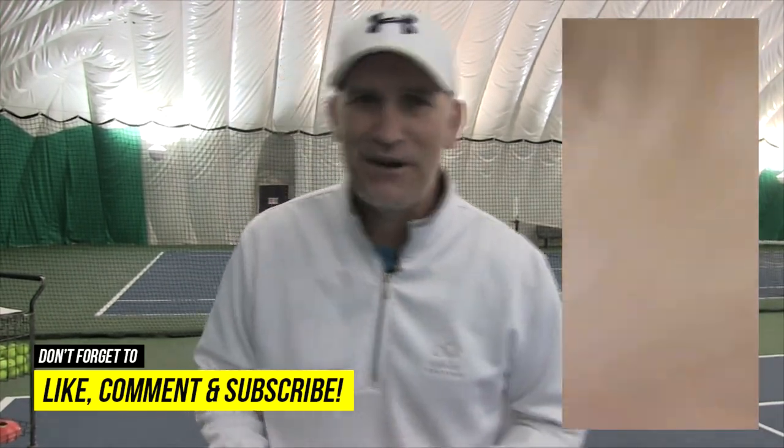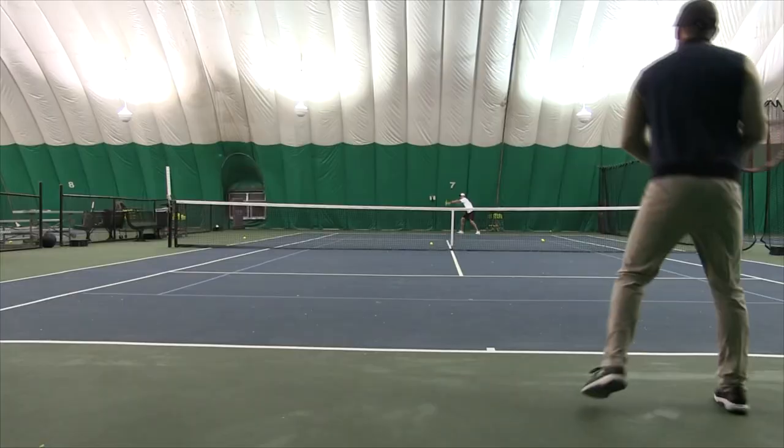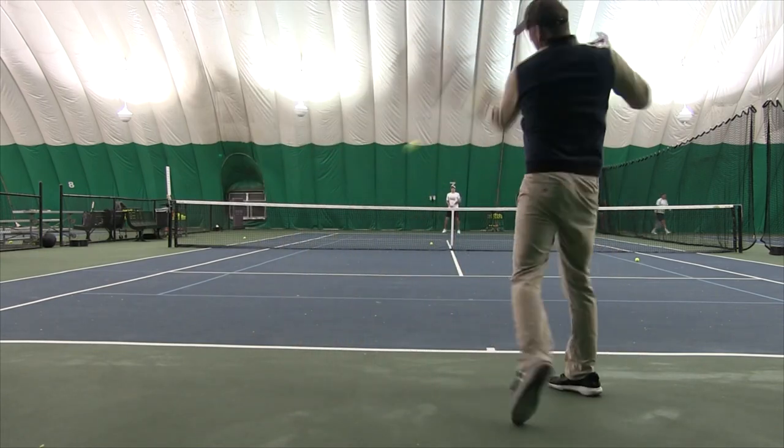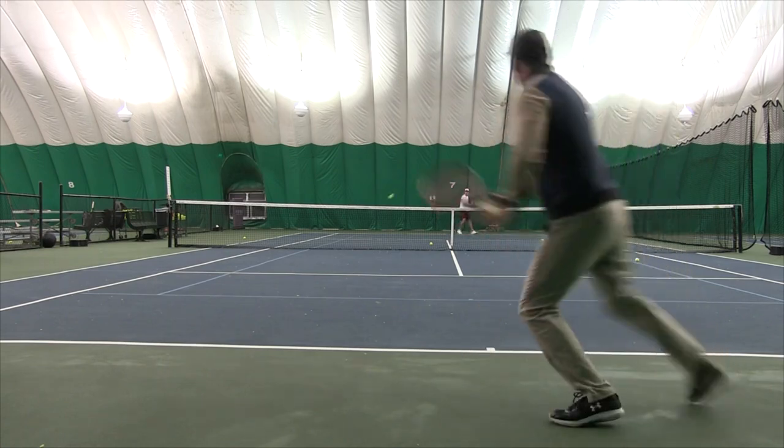The third and final tip to become a more consistent player instantly is along the same mindset as 'over the net and in,' but I find this really helps: time out the bounce and the hit. The more you get into a flow state in tennis, the more consistent you'll play. That's why footwork is so important — when you're moving your feet, flowing through your split step, and preparing early, you get into a flow without having to think about your shots.